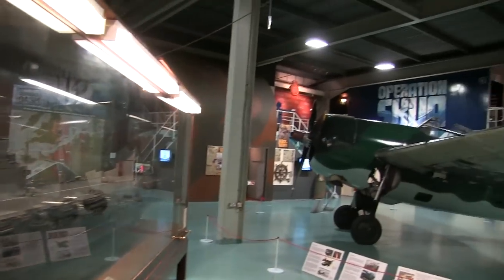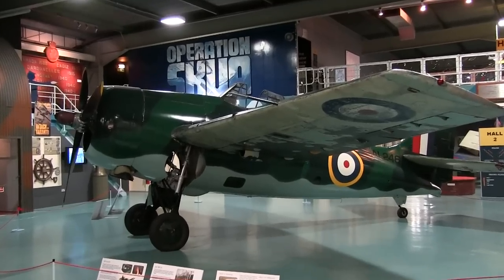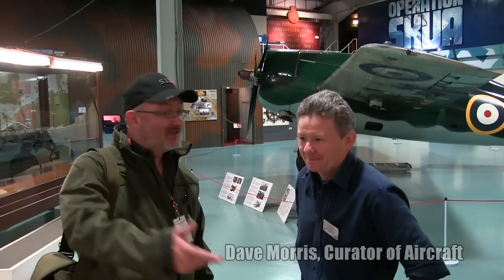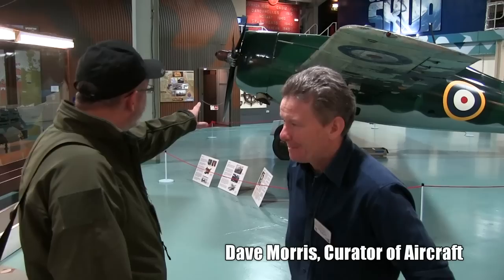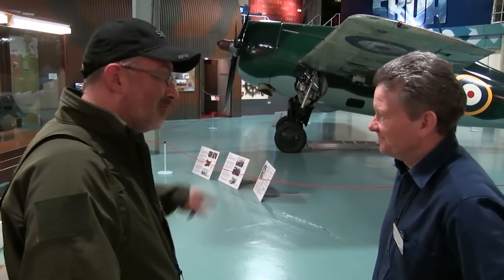To start things off we're going to get the museum's curator of aircraft to show us around this little thing here, and it's not what you might think of it. This is Dave Morris, curator of aircraft here at the Fleet Air Arm Museum, and he's going to take us through some of the details about aircraft. When I saw this I thought, oh it's probably a Hellcat, but of course that's not what we called it, was it?